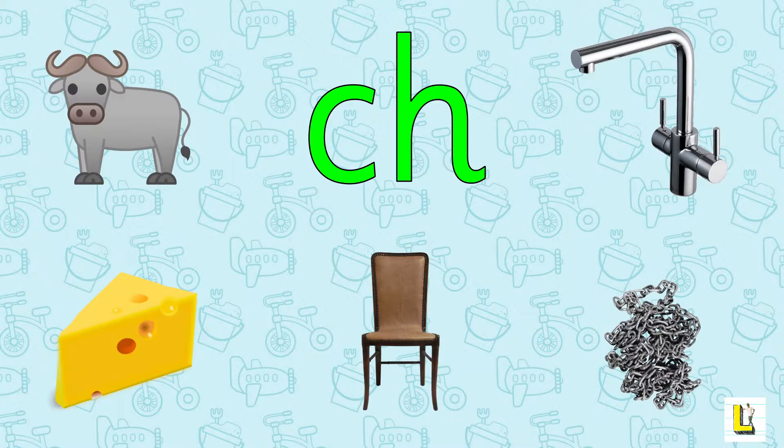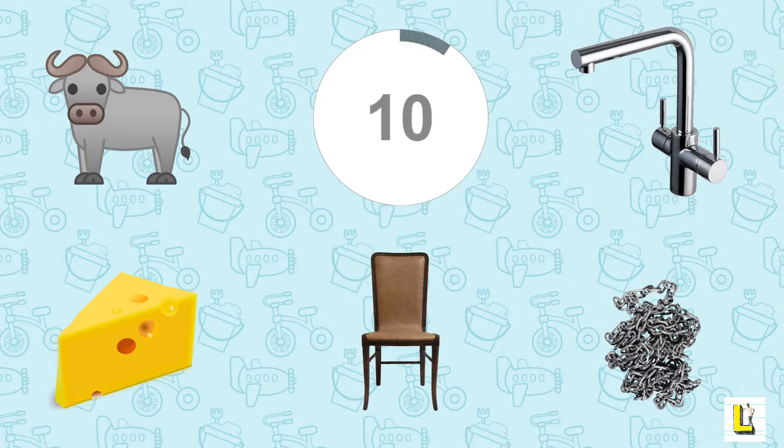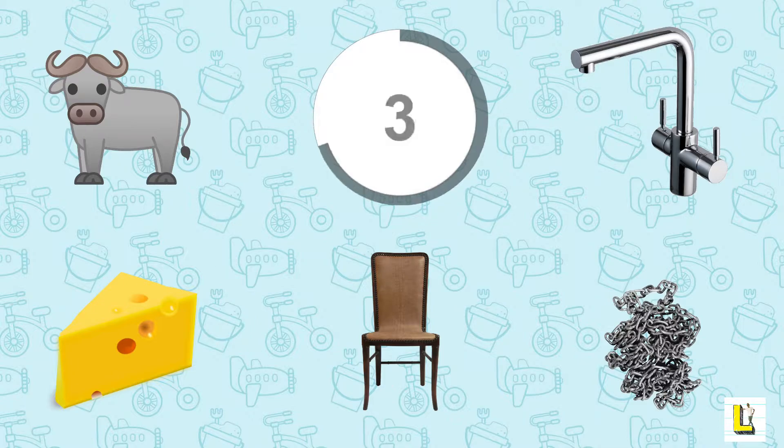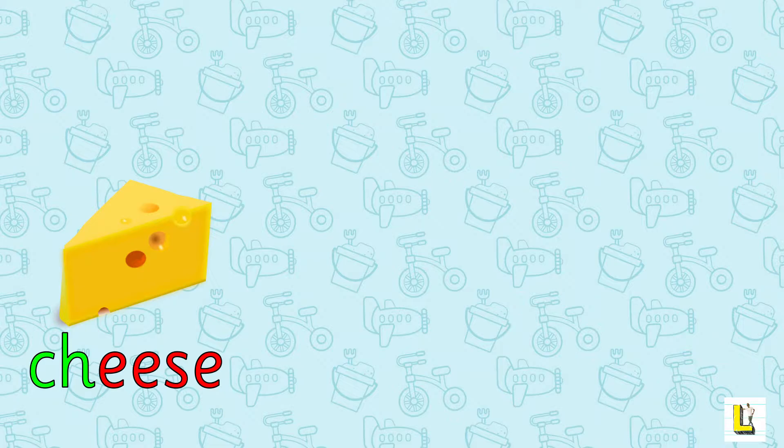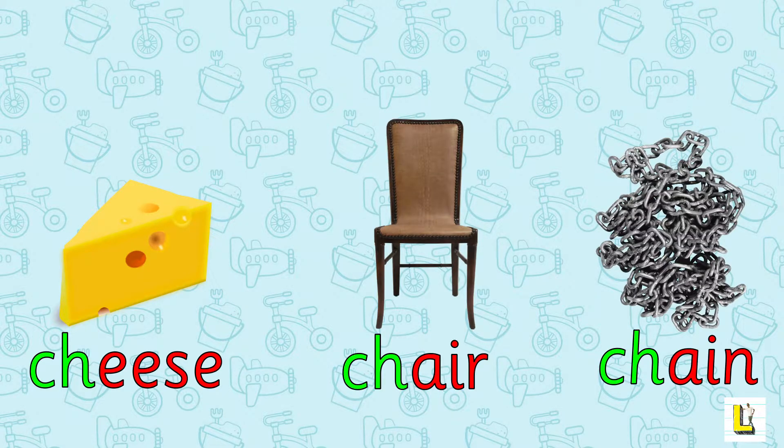Okay everyone, let's see which things we have for us today. We have an ox, some cheese, a chair, a chain, and a tap. I'm going to give you 10 seconds now to find all those things beginning with CH. Let's see which things begin with CH — cheese, chair, chain! Well done, we found everything beginning with CH. Cheerful!